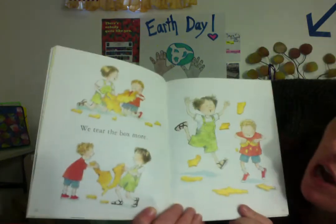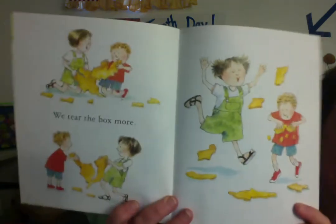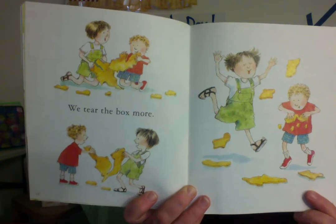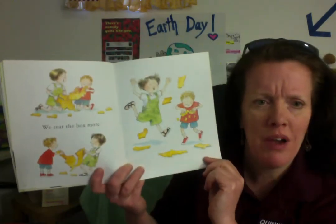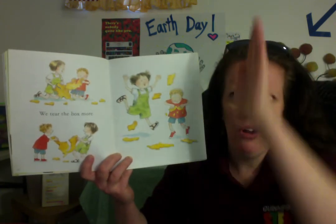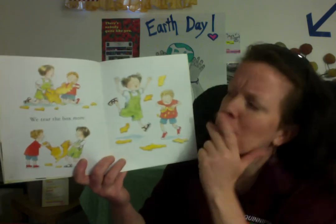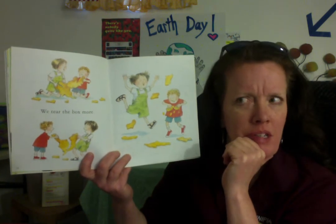We tear the box more. They are ripping it into little pieces. What are they going to do now? I don't think there's anything else they can do with the box. I think it must be over. What else can they do? I'm not sure. Let's see.